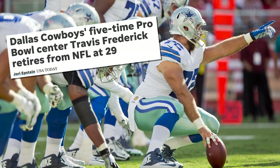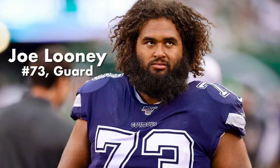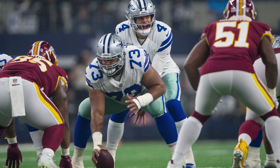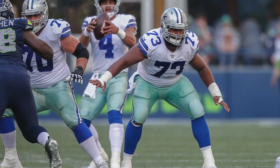With the sudden departure of Travis Frederick, the Cowboys have a big hole to fill right in the middle of their offensive line. Perhaps the most obvious choice to fill this void is Joe Looney. The eight-year veteran started all 16 games at center for the Cowboys in 2018, and also started at left guard in week 17 of the 2019 season.